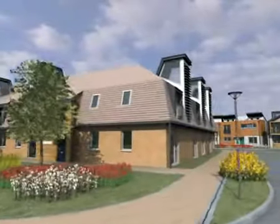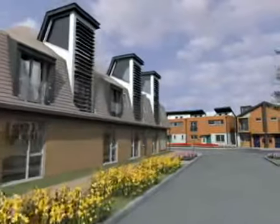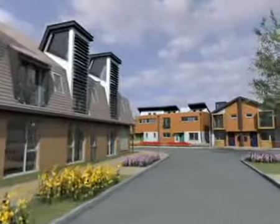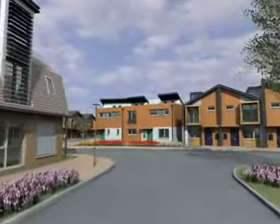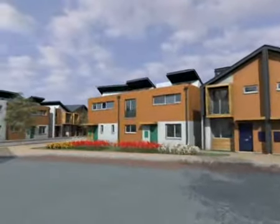All the homes at Avanti enjoy the benefits of being built to the advanced and exacting standards demanded by today's modern methods of construction, which ensure they're built with factory precision, are more energy efficient, and are built from renewable sources.